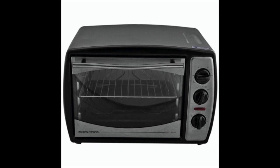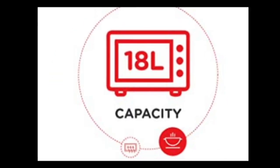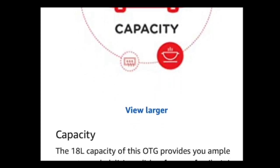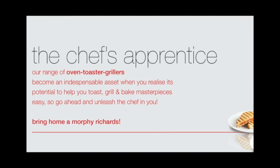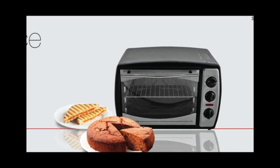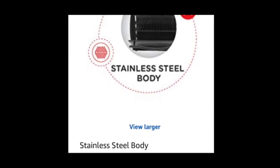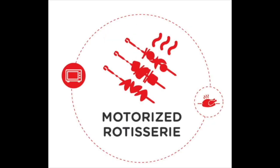The next best OTG is the Morphy Richards 18RSS, an 18-liter stainless steel OTG. It has dimensions of 24 x 29 x 27 cm, weighs 5.8 kg, has a cooking capacity of 18 liters, and a power of 1380 watts. It is capable of baking, grilling, and toasting. The stainless steel body helps in better circulation of heat for faster and uniform heating, improving cooking. The OTG also has a motorized rotisserie.